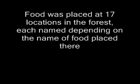Food was placed in 17 locations in the forest, each named depending on the name of the food placed there. Kansi was shown photos of the different kinds of foods and was asked to point to the food he wanted. He was then taken to that site. Kansi was soon able to take other people to a site he had selected from a photo.